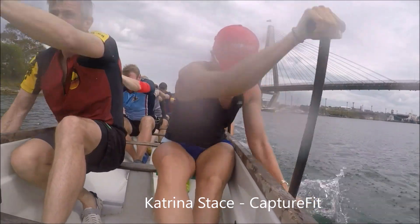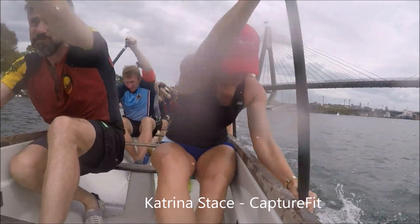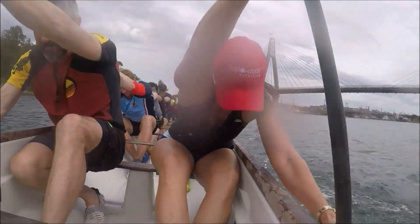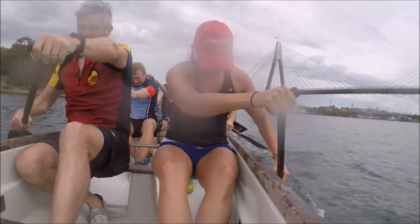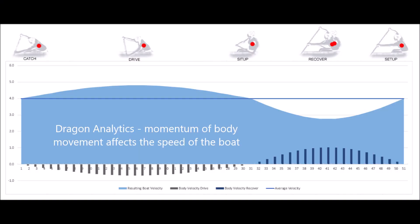Here we have an elite paddler who is not changing her body angle throughout the paddling stroke. Here she is demonstrating a much larger change in body angle throughout the paddling stroke. What are the advantages or disadvantages of changing your body angle throughout the paddling stroke?